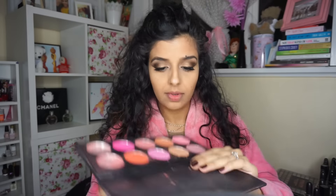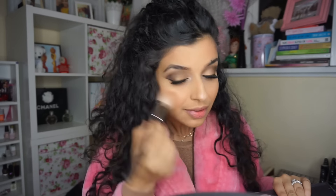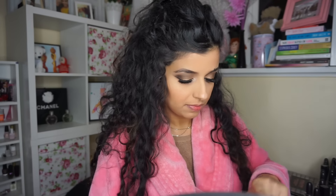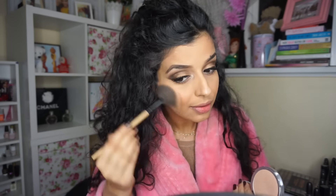Then I'm going to use my Coastal Scents 10 blush palette, taking an almost peachy gingery shade. It's a matte blusher, so it's perfect for this look — very similar to MAC's Melba or Peach Twist but without the shimmer. Then I'm going to take my Mary Luminizer highlighter with a fan brush and just go to town with it. I absolutely love it.